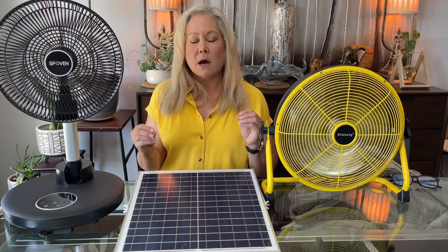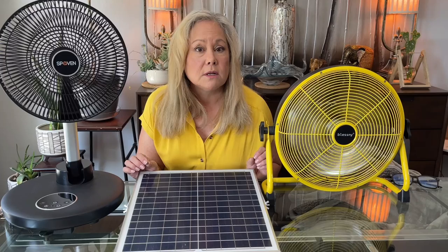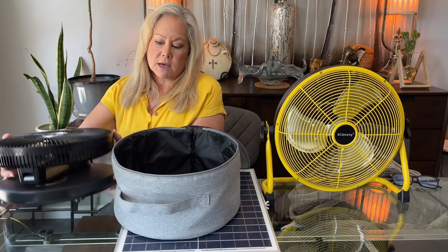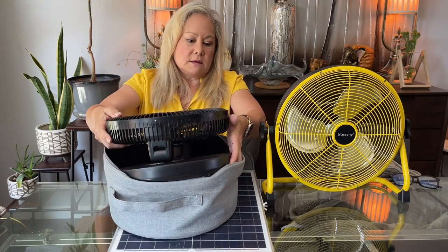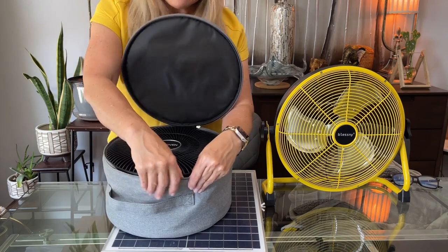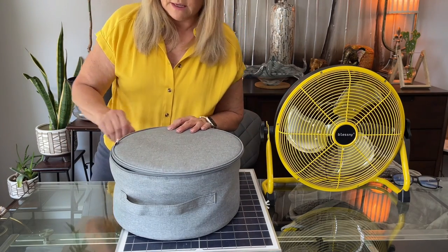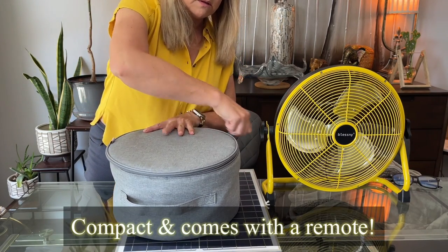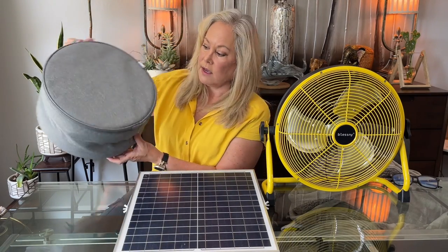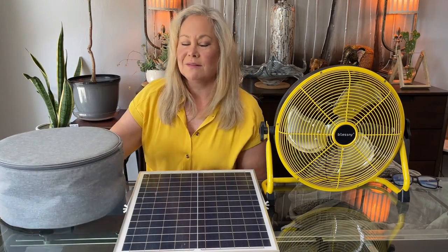Thinking about having some of these things in your emergency kit is really going to help you be more comfortable on those brownout days. For apartment dwellers, this one comes with its own little case so it takes up very, very little room. It's also great for an RV or a van, so you can take it wherever you need to go and have a little bit of cool air on the go.